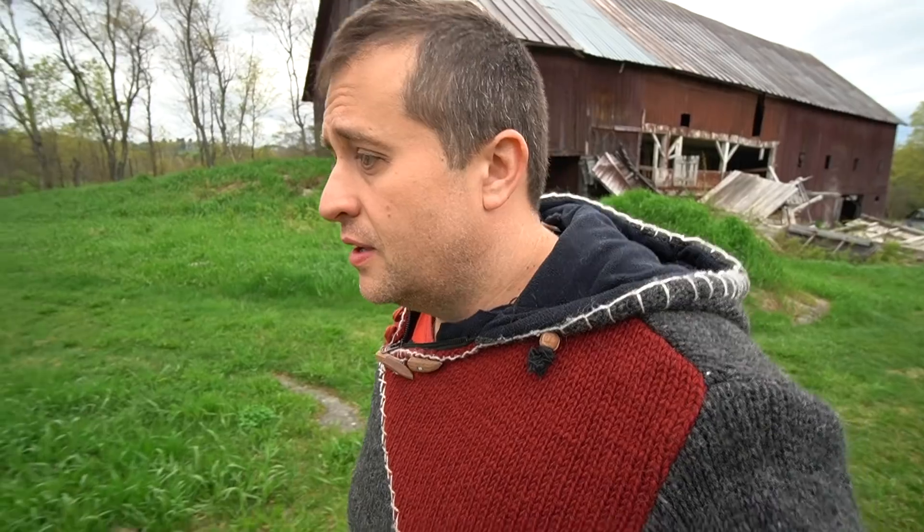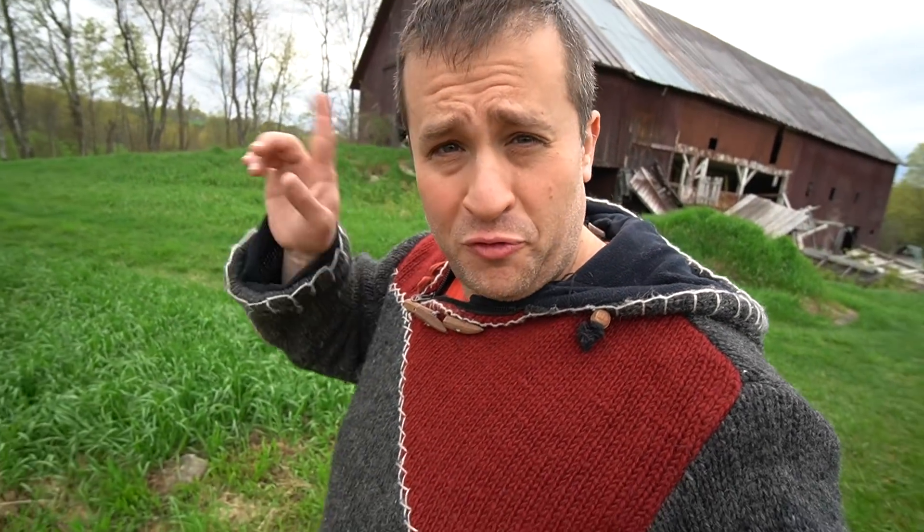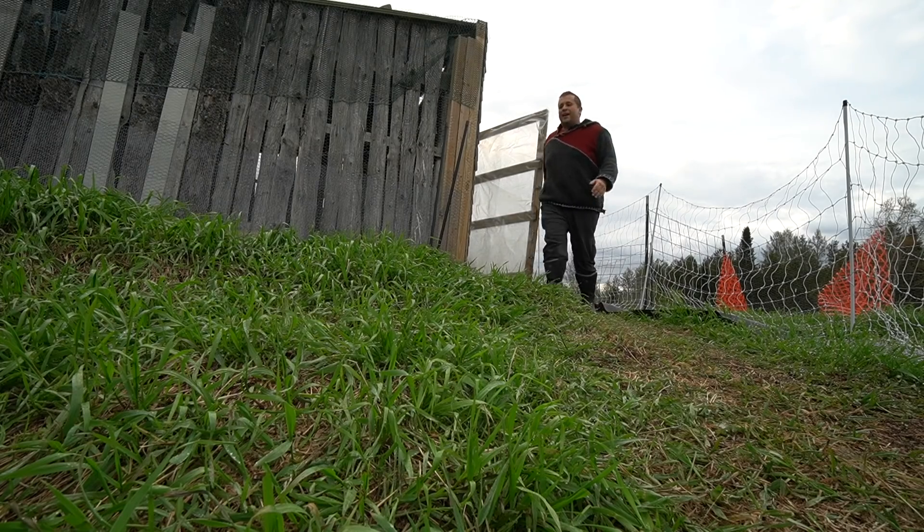Today we're gonna be mulching 600 trees — or attempting to mulch 600 trees. It's gonna be quite the project. But first, release the quackin!